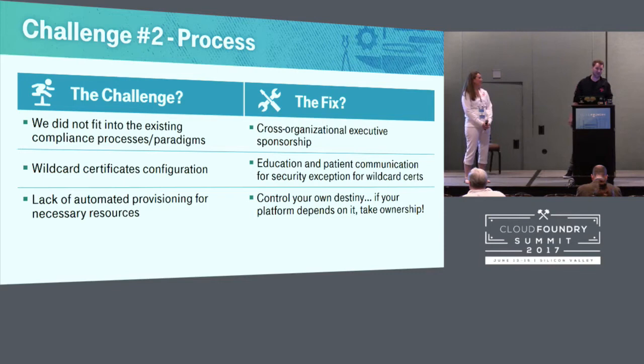Process was one of our biggest challenges. Every company has a lot of process, and the older the company, the more process — it grows organically over the course of the company's life. Compliance was a big hurdle. Cloud Foundry did not fit into any of our existing paradigms, and initially we had trouble getting traction. Teams basically said it doesn't fit and they weren't going to do it. By getting cross-organizational sponsorship from security, development, and operations, we were able to break through those walls. The executive sponsorship really made people come to the table. It didn't matter that it didn't fit right now — this was a requirement and it was going to happen.